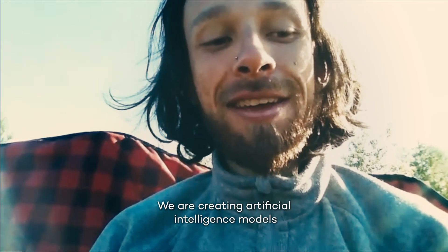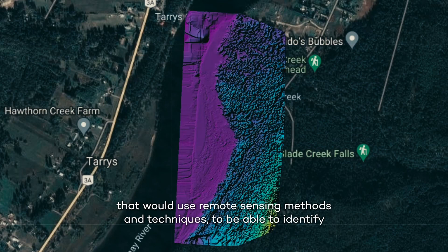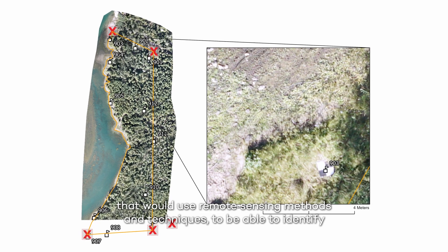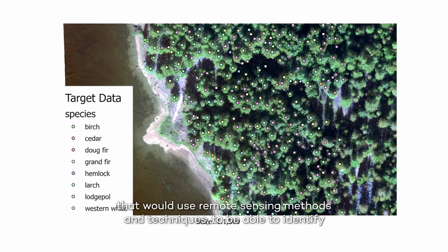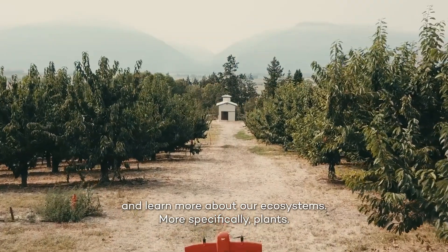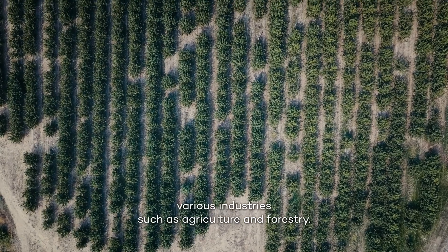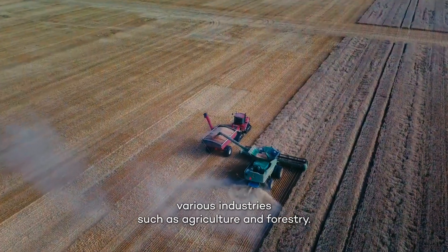We are creating artificial intelligence models that use remote sensing methods and techniques to identify and learn more about our ecosystems, more specifically plants. We're focused a lot on plant health and how we can support various industries such as agriculture and forestry.